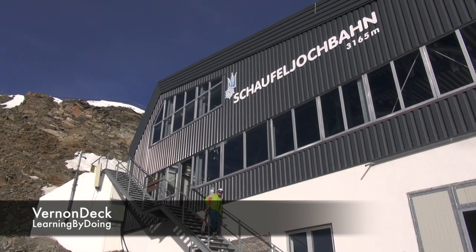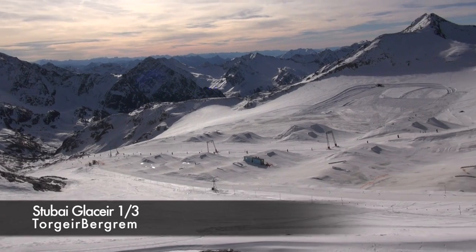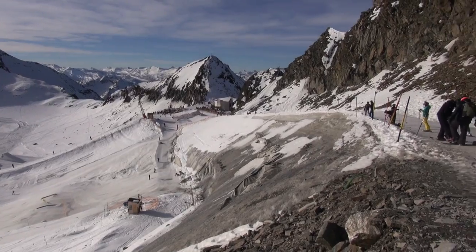I came to Austria yesterday. I'm up on the Stubai glacier. Basically just go to Innsbruck and then it's a 20-minute drive up the mountain. I'm here for about three days to meet up with some of the Volkcom riders, Torge Bergrim.